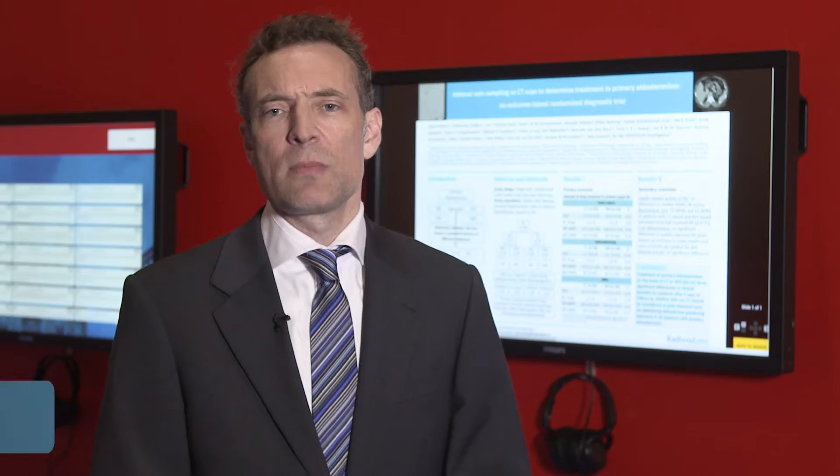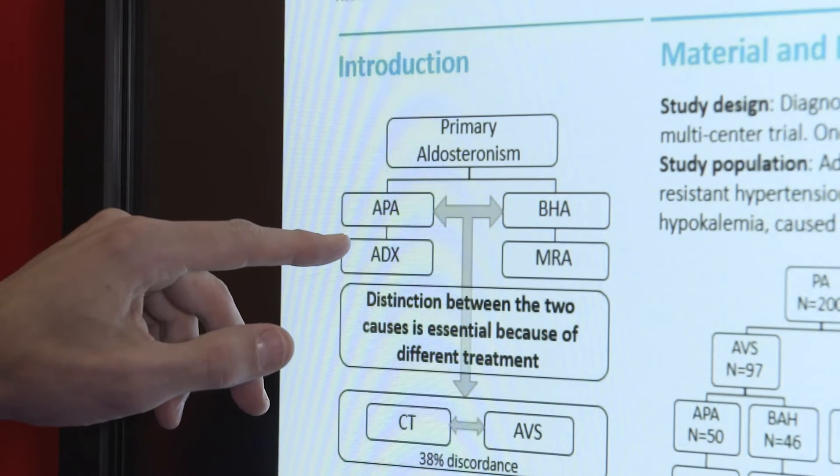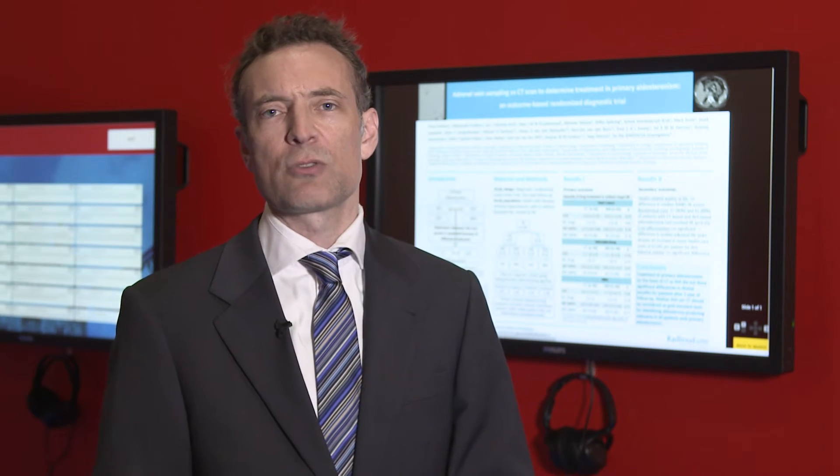In primary aldosteronism, the recommendations by the Endocrinology Society are to do adrenal venous sampling in every patient. It's really important to make a distinction between aldosterone-producing adenoma on one side or bilateral adrenal hyperplasia, because in the first instance it leads to surgery, and the second instance leads to medical treatment.